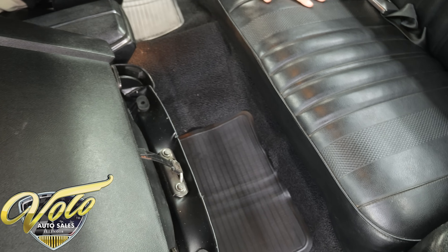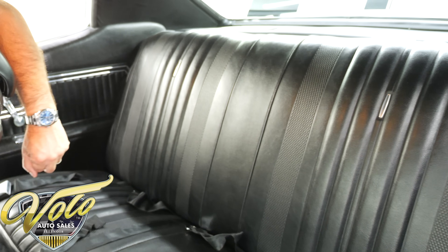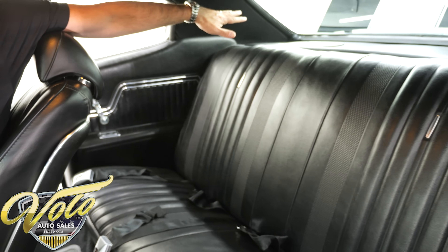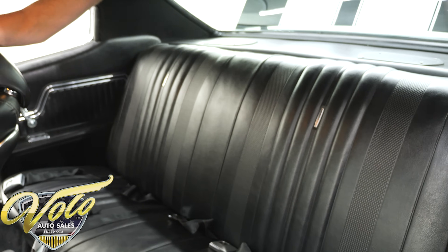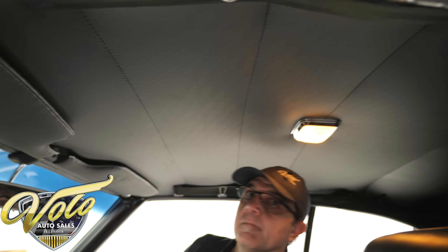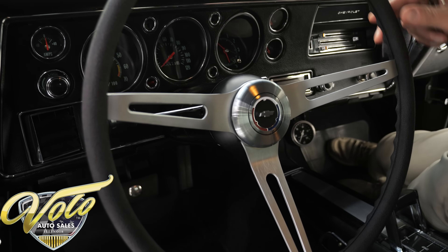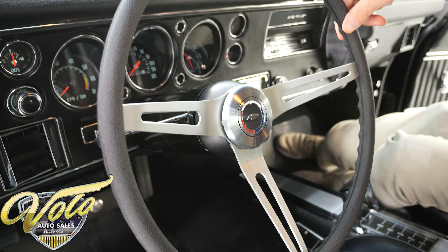Back seats are in really nice shape. Side panels and window cranks all look great. The rear shelf is new with original-style speaker covers. The headliner is all nice, the dome light works, shoulder belts are there, visors are just as nice, and the mirror looks new. It also has a deluxe three-spoke steering wheel. Really, really nice interior.